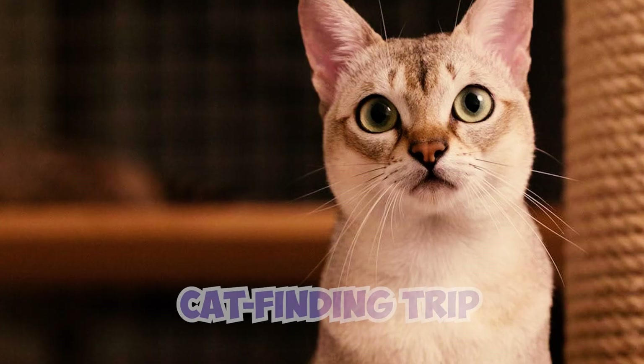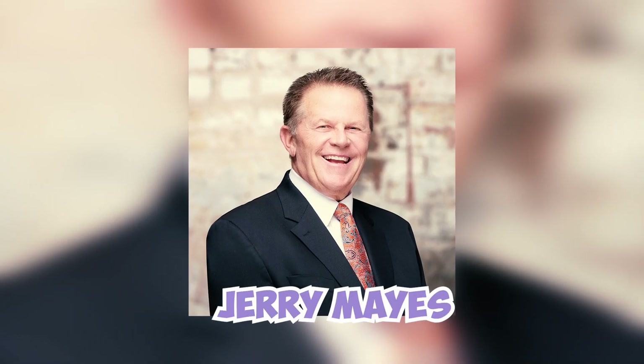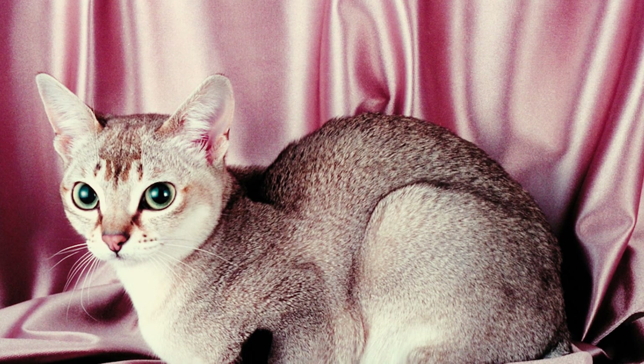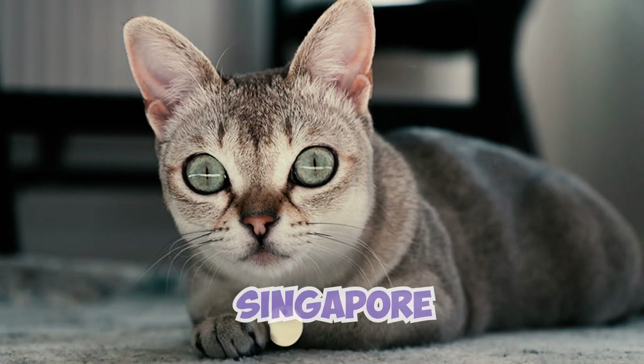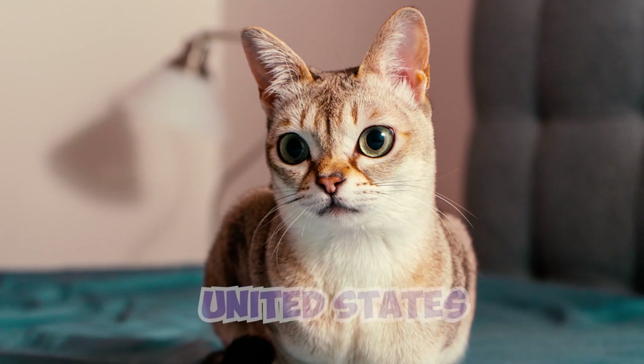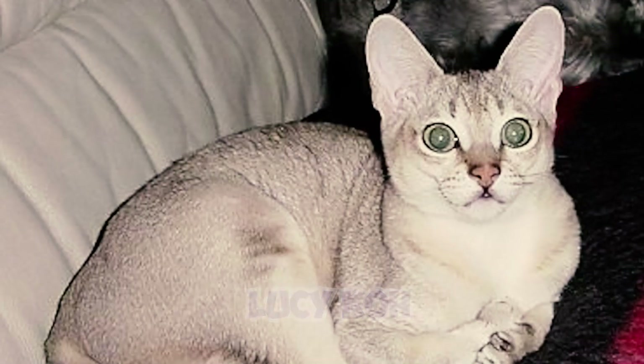Number 12: during a cat-finding trip to Singapore in 1987, American breeder Jerry Maize uncovered a surprising revelation. He stumbled across some importation papers which revealed that the foundation Singapura cats — initially thought to be native to Singapore — were in fact brought to the country from the United States in 1974 by the Meadows.